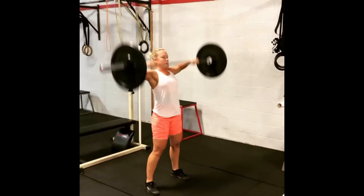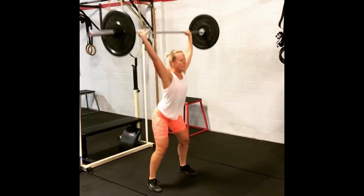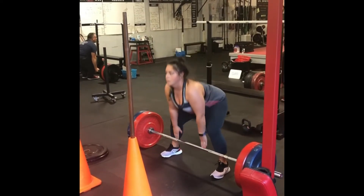What we hear more than anything from people is that we've removed the thinking for them. They show up, they do the work, and they get amazing results. And it really is that simple — as long as you're willing to walk through the door and put in the work. We'll guide you, meet you where you are, and help you get as fit as you want to be.